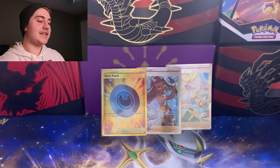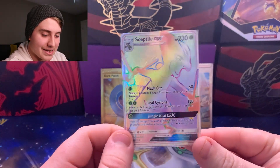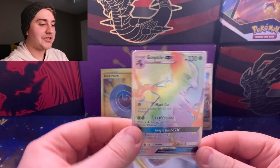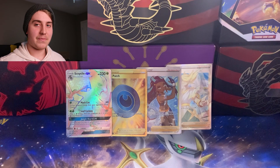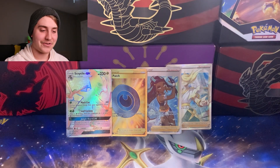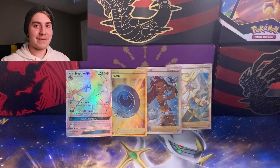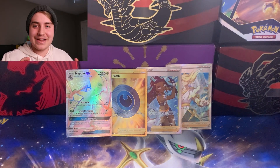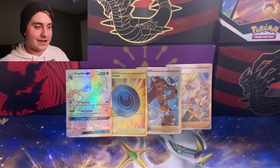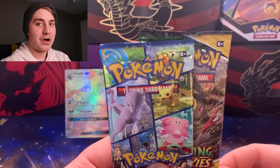The final single I nabbed today is one I've been on the hunt for — it's the rainbow rare Sceptile GX card. Sceptile is my favorite Pokemon, as you can probably tell by the little Treecko popping up in all my videos. I'm trying to get one of every Sceptile card and I'm not too close, but I'll take any cards I can find.